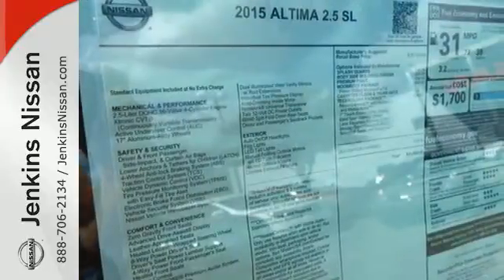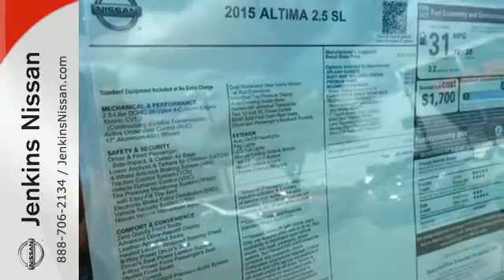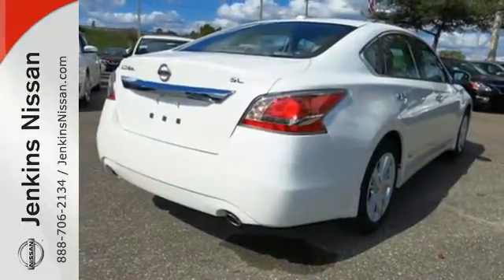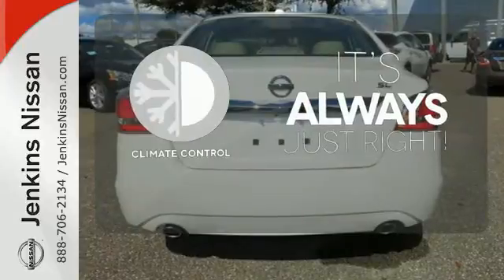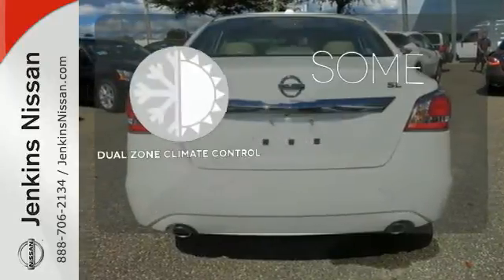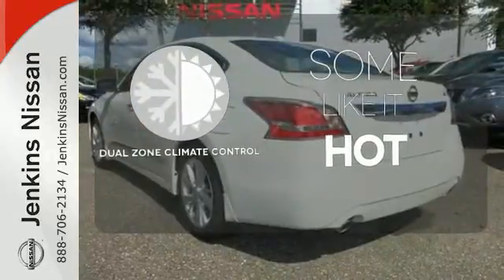The serene cabin is both spacious and luxurious, with premium materials and great features like push-button start and Bluetooth. Set it and forget it with the Climate Control — dual zone climate control lets you and your passenger pick your personal temperature.